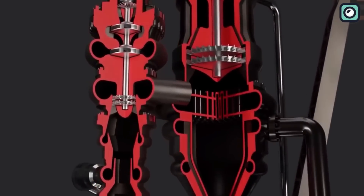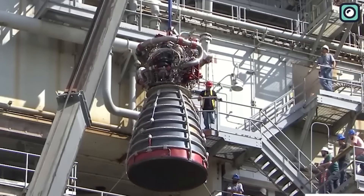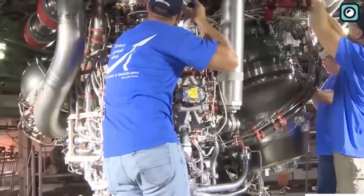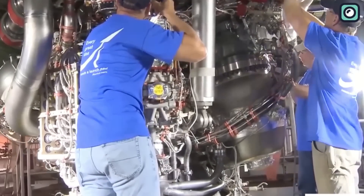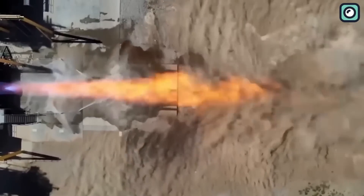Combustion instability is not a new phenomenon in rocket science. Throughout the years, engine designers have faced similar issues and managed to come up with innovative solutions. The trickiest part is that each engine design is unique, and so are the problems they face.